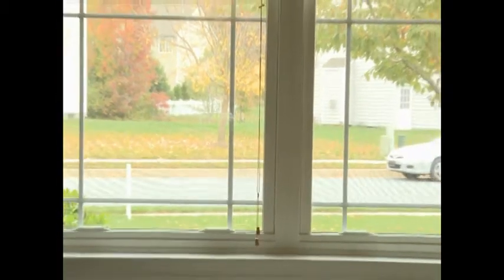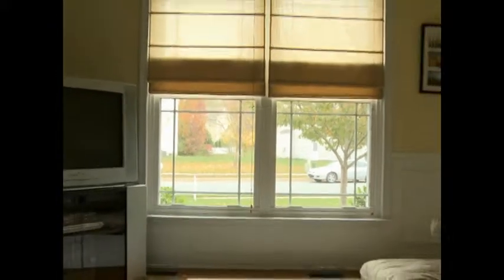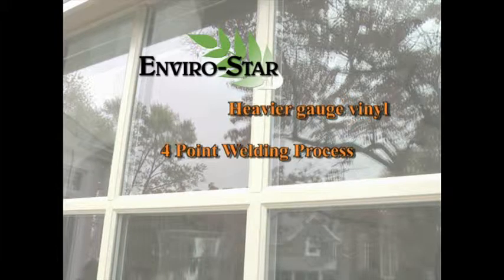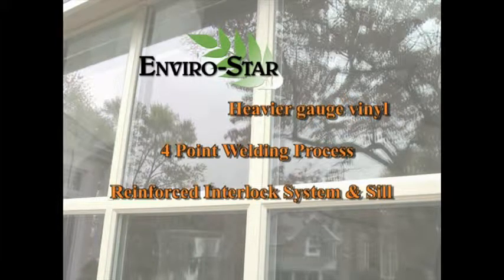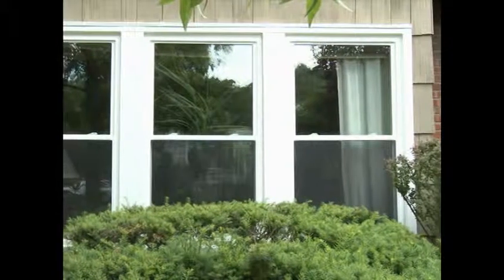One of the first things to consider when deciding on new windows for your home is structural integrity. Our windows are made using a heavier gauge vinyl and a four-point welding process, along with a reinforced interlock system and sill. This increases strength, durability, and accuracy of our windows.